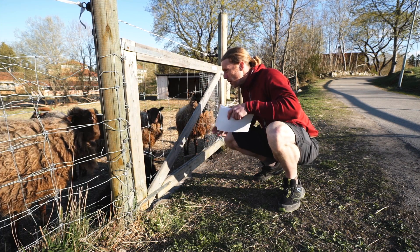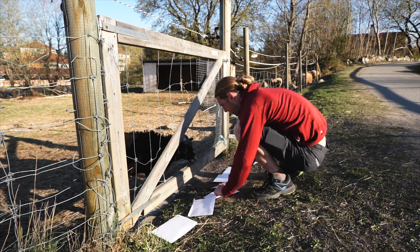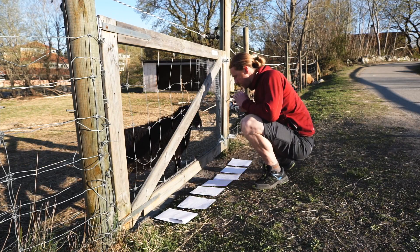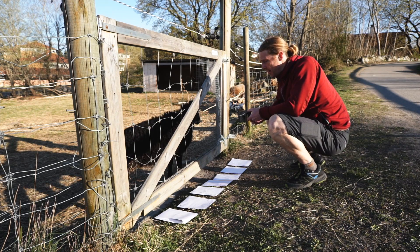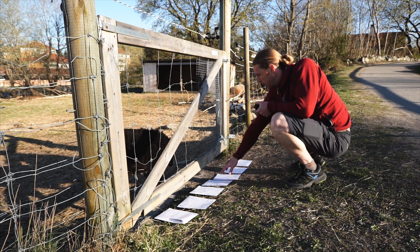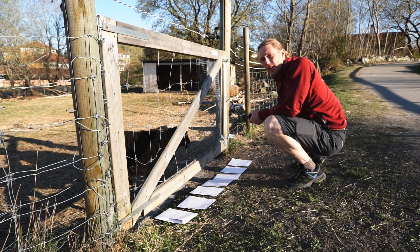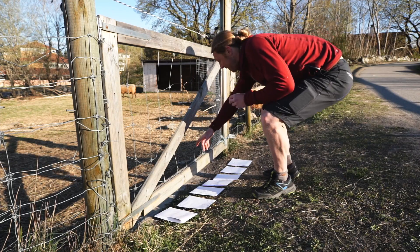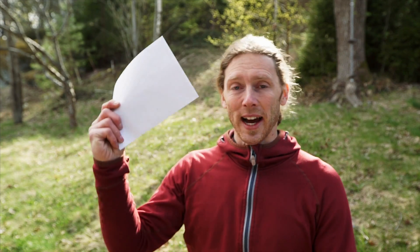I'm gonna open it up — this is gonna be a surprise. Why don't you guys walk over there for a little bit... okay, here we go. That was surprisingly difficult actually, but I have a winner. Here is the envelope, we're gonna open it right now.